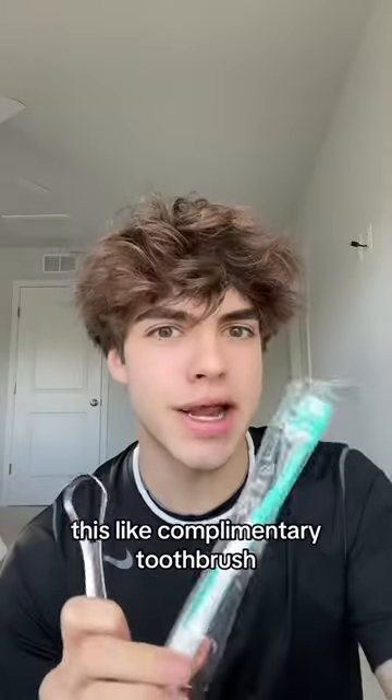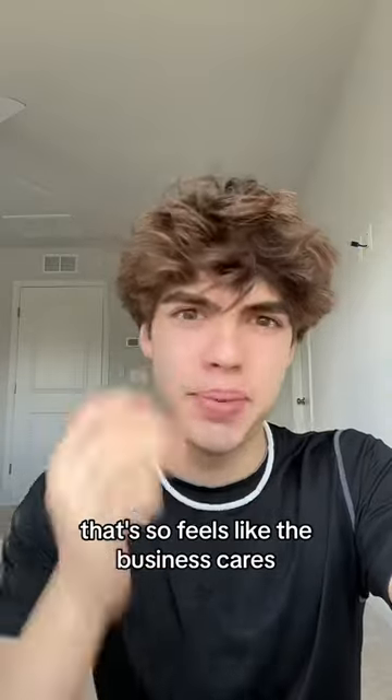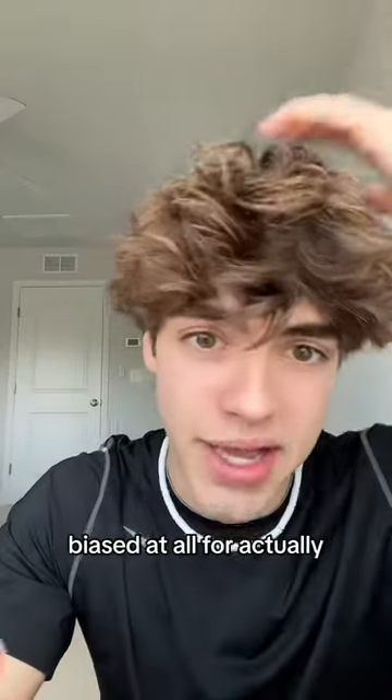I will say this might seem a little biased, but it came with a tongue scraper and a complimentary toothbrush without even mentioning it. I actually really like that — it feels like the business cares, if that makes sense. But I'm not going to be biased at all for actually trying the main event.